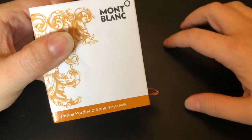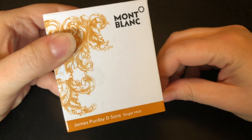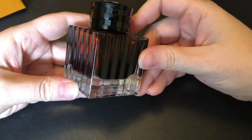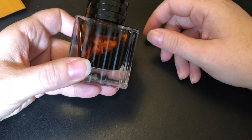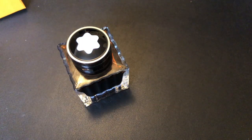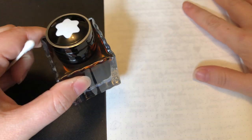None of them are really numbered one through five — they're just all kind of my top five. But if I had to pick a number one, I'm going to start with James Purdy & Sons. It's probably my new all-time favorite ink. I've only had this for about six months, but you can tell I've used a fair amount of it. It is a relatively expensive ink because it is scented and it is a premium Mont Blanc ink, but I absolutely love it.